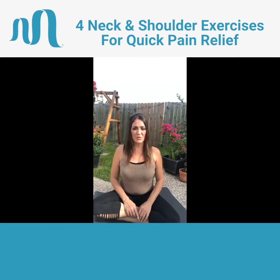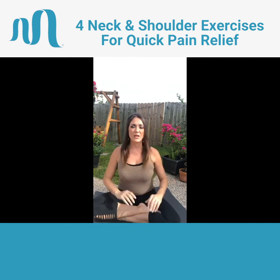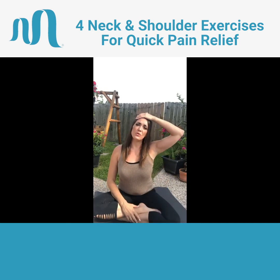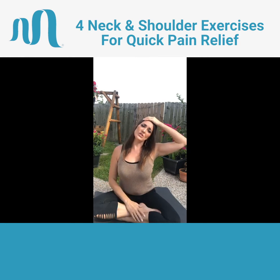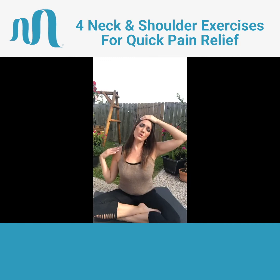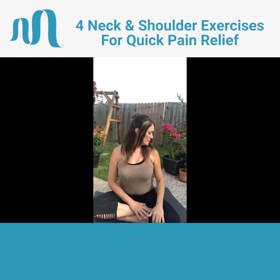The next exercise is going to be ear to shoulder. A lot of times we get a lot of stress in our neck, so we're going to gently take your hand and pull your head over to the side and just hold it there. You're going to feel a stretch from your ear all the way down your shoulder — that shows you're doing it right. Keep your core engaged and your shoulders back but comfortably back. Continue to pull your head, then look at your shoulder — put your arm down and just look at your shoulder. I totally feel the stretch here.